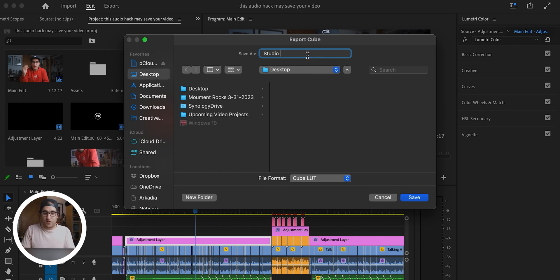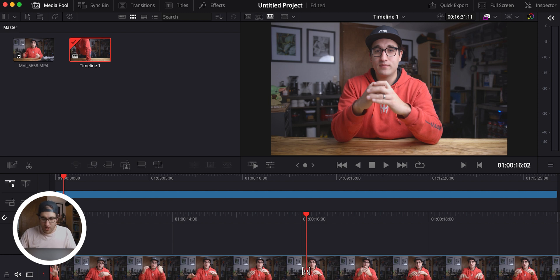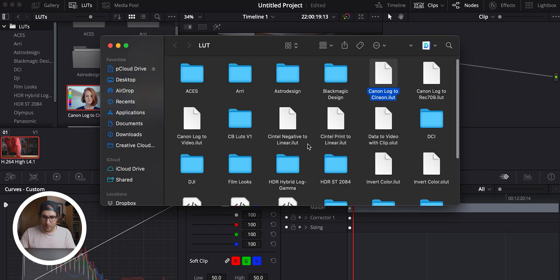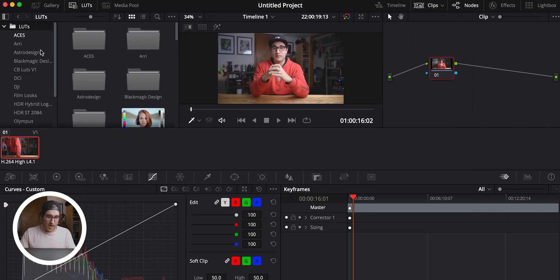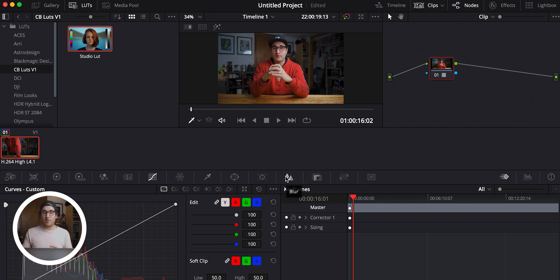Now we're heading into DaVinci Resolve, over to the Color page. Come over to LUTs, right-click on any one of the LUTs, and select 'Reveal in Finder.' You want to create a folder inside this main LUT folder — I have one already created called 'CB LUTs Volume One.' Open that up, then navigate to where you saved your .cube file from Premiere and drop it into this folder. Close out, right-click and hit 'Refresh,' and there it is — 'CB LUTs Volume One.' Double-click on 'Studio LUTs' and bang, that's it. Our look created in Premiere Pro is now ready to use in DaVinci Resolve.